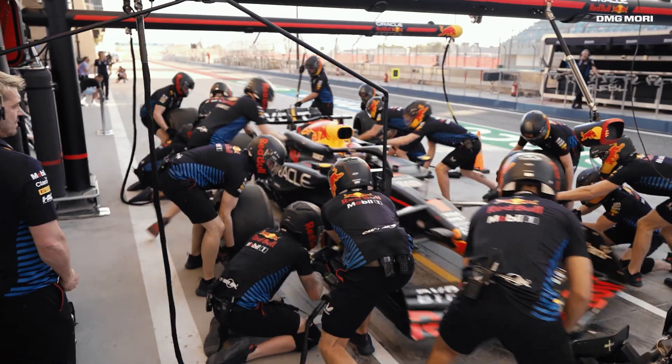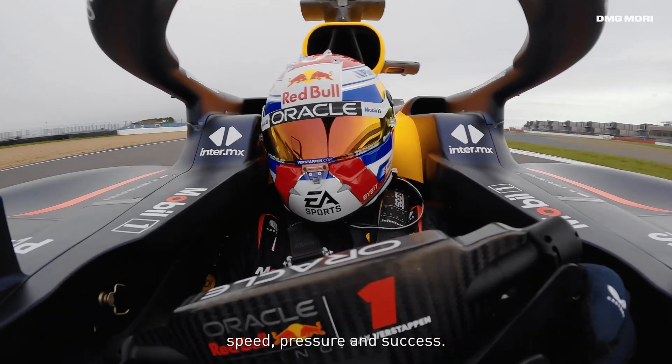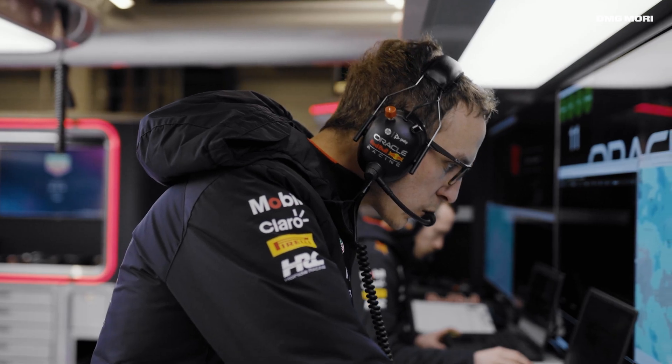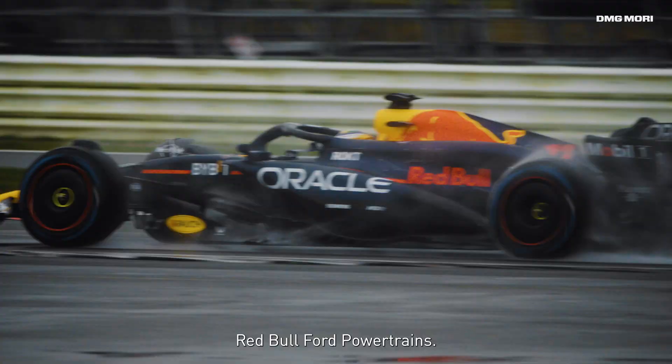Formula One is a spectacle. It's all about speed, pressure and success. There are no compromises, especially when it comes to Red Bull Ford Powertrains.